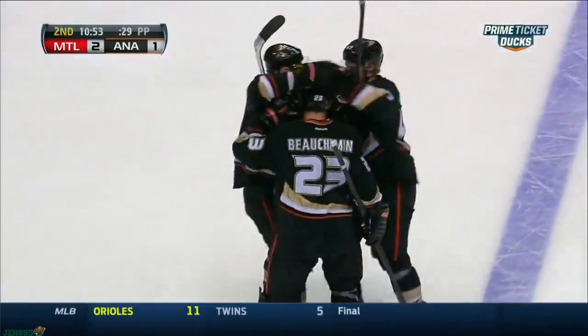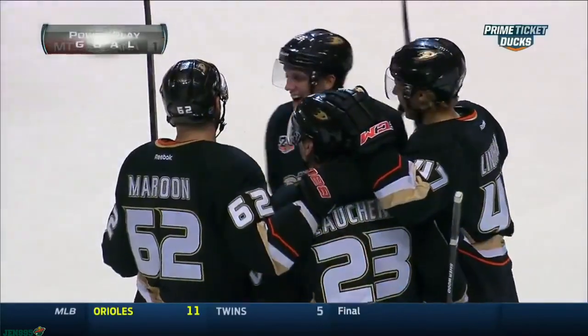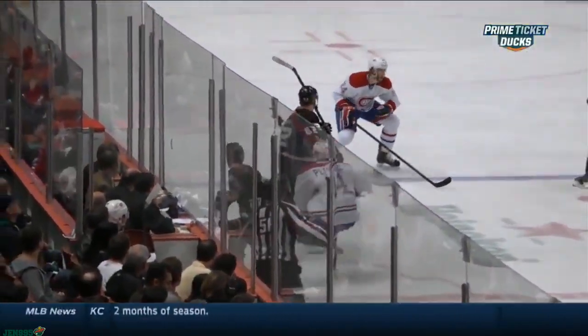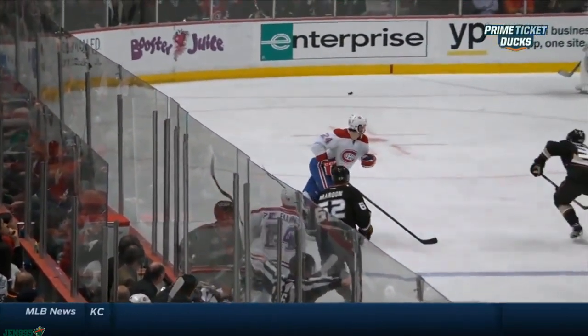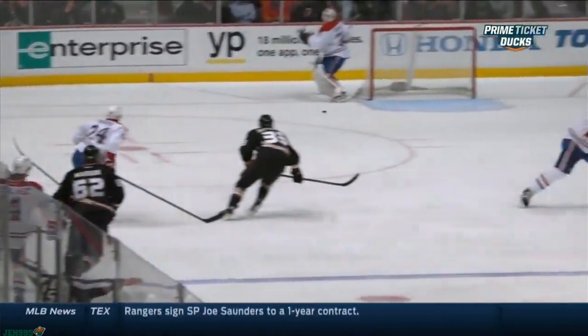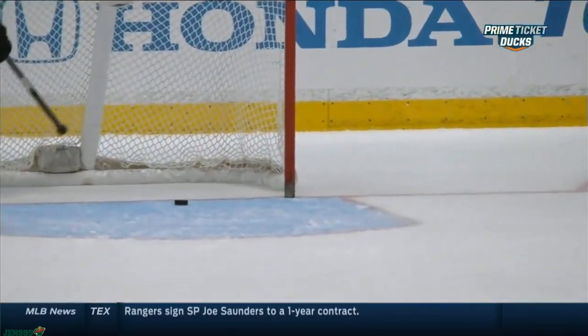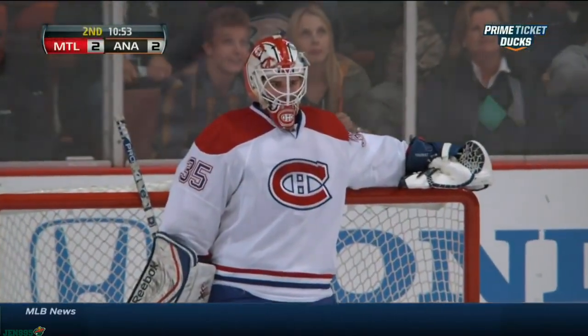Bolscheman caught Tcheparski going out to play the puck behind the net. Up the building here at Honda Center — there's the dump in, rimmed around by Creswell Bolscheman. It's off the post and right in the middle of the net. That is a tough one for Dustin Tcheparski and the Ducks.